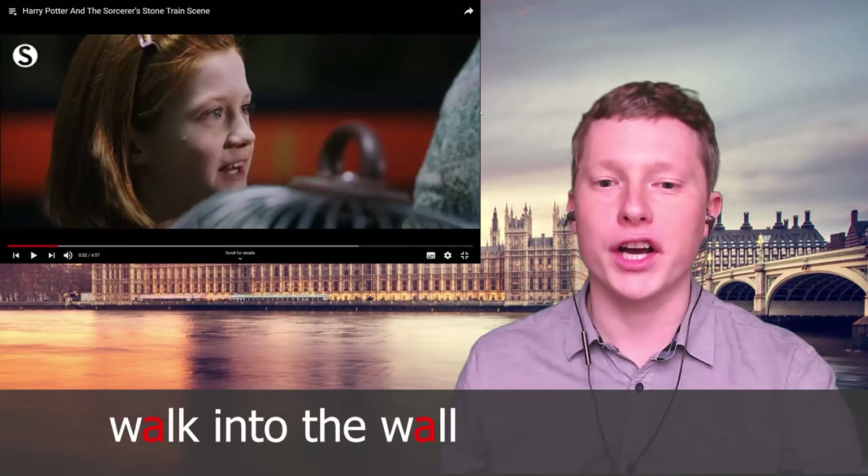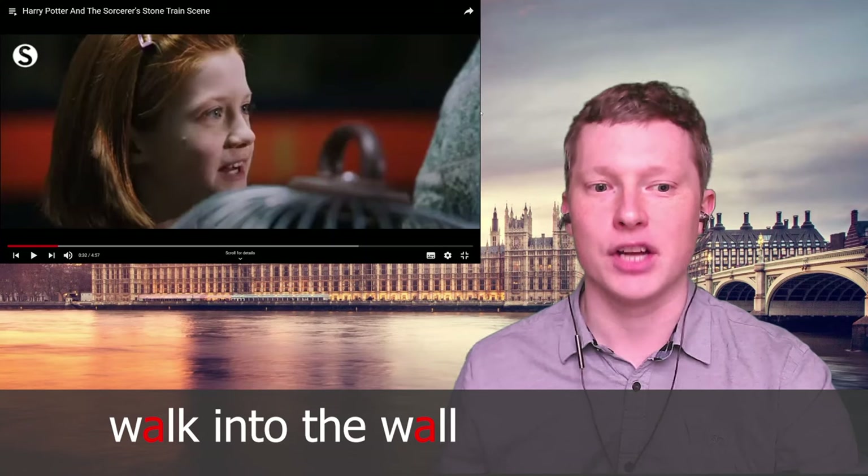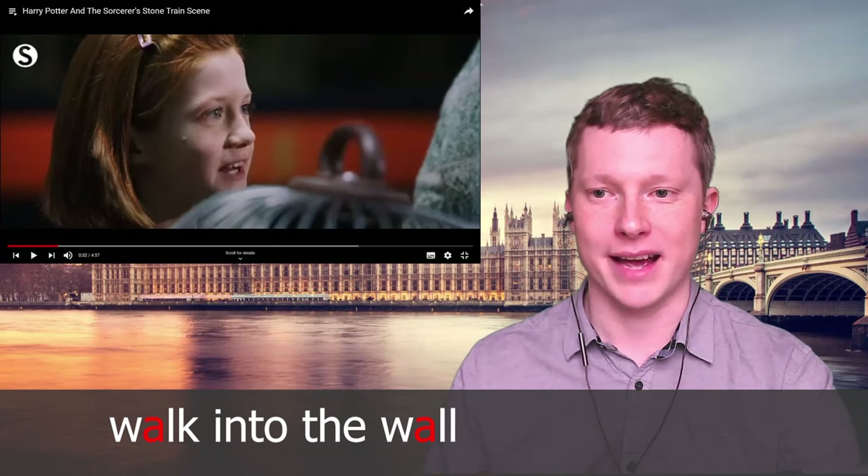She also says 'walk into the wall' — you get this long OR vowel sound: 'walk into the wall'. This long OR sound is characteristic of British English.